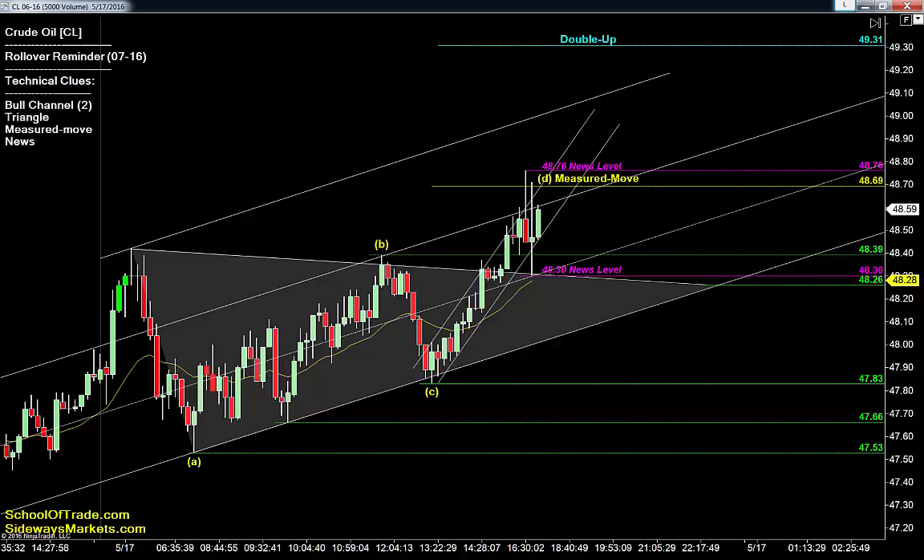Crude oil is bullish this evening and trading at the highs of a channel, which tells buyers to look for opportunities back at the lows or wait for an aggressive breakout pullback to expand the channel higher tomorrow. As you can see, there are two potential channels here — we're at the high of that smaller channel. Oftentimes when you see that bigger channel looming, it may break out, pull back, and expand up to that rising resistance trend line overhead. Buyers won't be interested in buying into the measured move at 48.69 and channel high resistance.